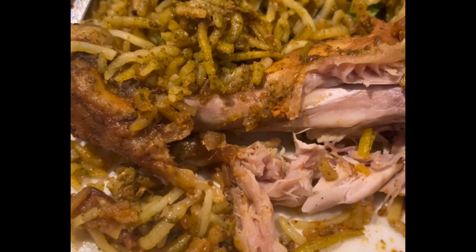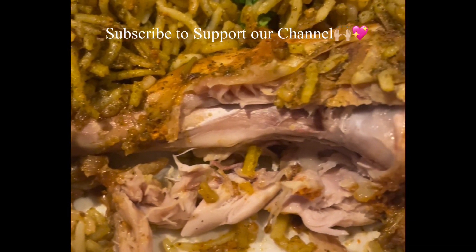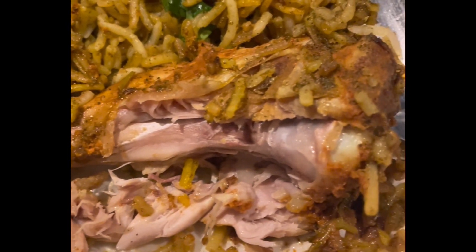This is the Gonggura chicken biryani from Hyderabadi Biryani House. It's very unique because of the gonggura — the leaves that it's made from — giving it a very unique flavor.